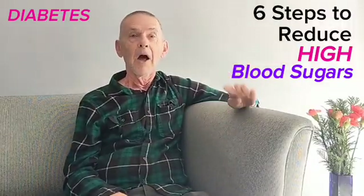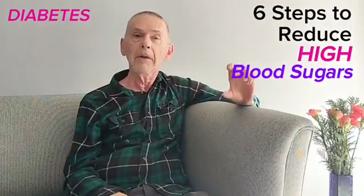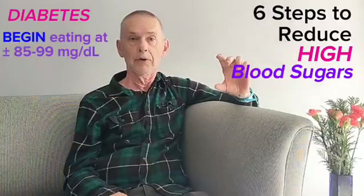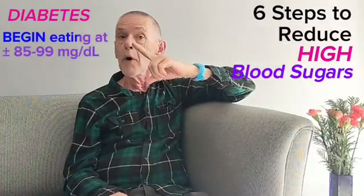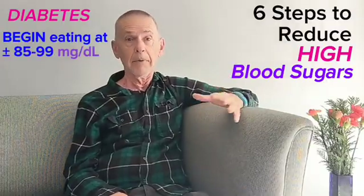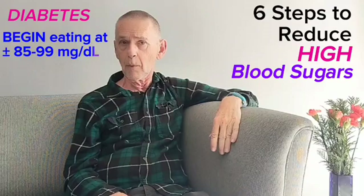Fourth, always allow your pre-meal insulin to lower your blood sugar to the normal range before you start eating. Eating when you already have hyperglycemia never works out well.